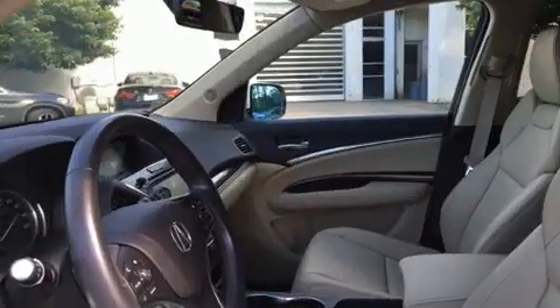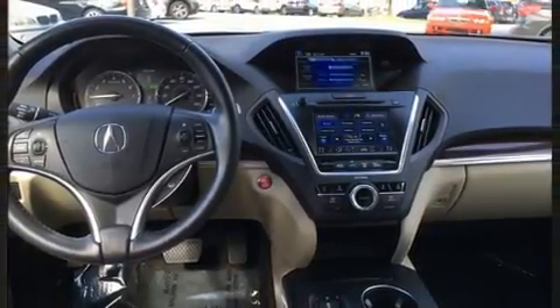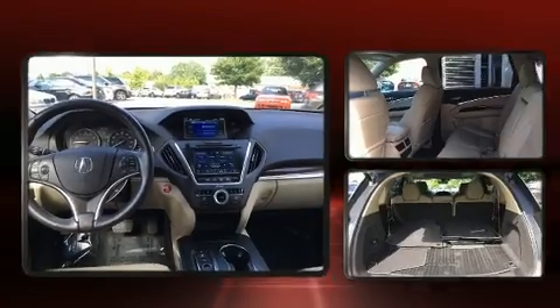Acura prioritized fit and finish as evidenced by front and rear reading lights, a tachometer, heated seats, turn signal indicator mirrors, blind spot sensor, and leather upholstery.